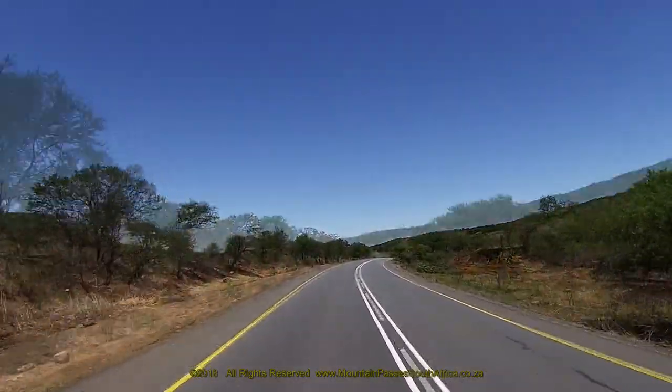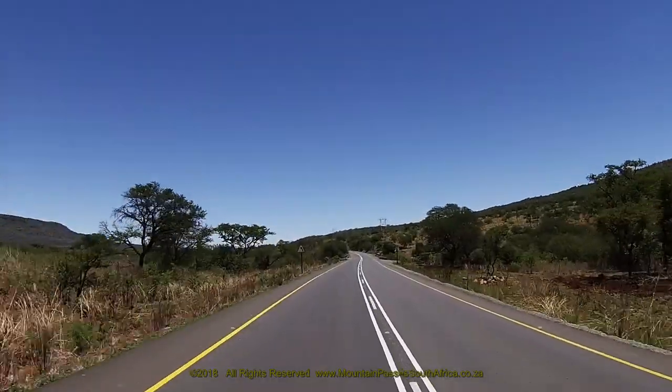The last section of the pass consists of a gentle S-bend followed by a dip into a bridge crossing over the Busy River, which signals the end of the pass at the 5.6 km mark.